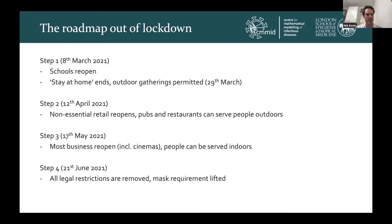At step one, scheduled for the 8th of March, schools would reopen. Then at step one B on the 29th of March, the stay-at-home order ends and outdoor gatherings are permitted. At step two, scheduled for the 12th of April, non-essential retail reopens and pubs and restaurants can serve people outdoors only. Step three, 17th of May, scheduled most businesses to reopen including indoor entertainment venues like cinemas, and people can now be served indoors at restaurants. Finally, scheduled for the 21st of June, step four would remove all legal restrictions on gathering sizes with no requirement for wearing a mask in indoor venues.